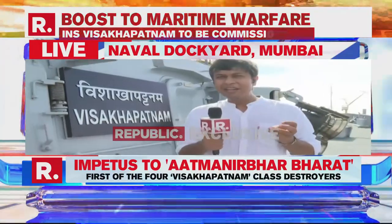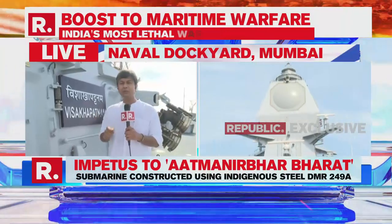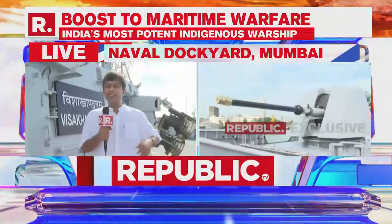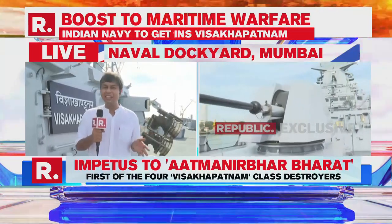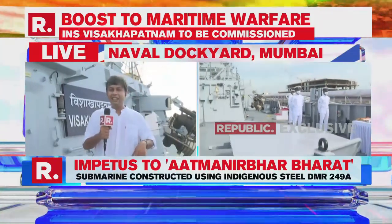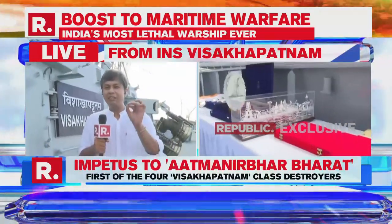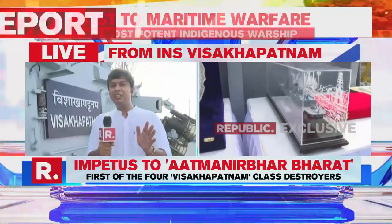We are aboard the INS Vishakhapatnam. You can see the plaque, and very shortly Defence Minister Radhanath Singh is going to be here to christen this ship and commission it into the Indian Navy. This is a very august day for the Indian Navy. The event has been done up in all kinds of finery — it is wonderful to see the officers and sailors of the Indian Navy in their sparkling white uniforms. It is a fantastic setup, befitting the occasion, because the INS Vishakhapatnam is going to really bolster the Indian Navy's capabilities, and also the confidence that India is capable of designing and building a ship of this class, of this significance, of this capability.